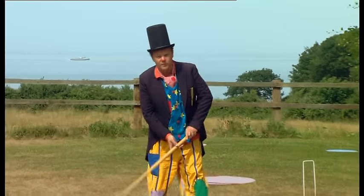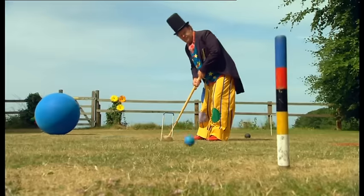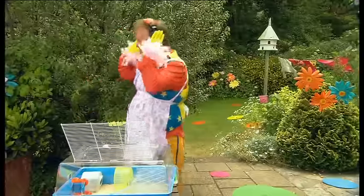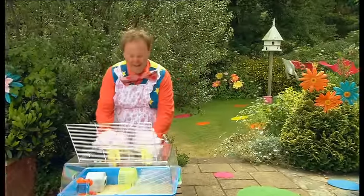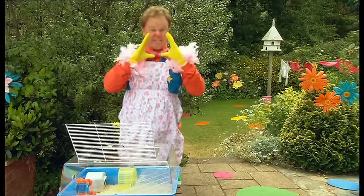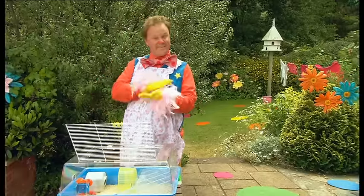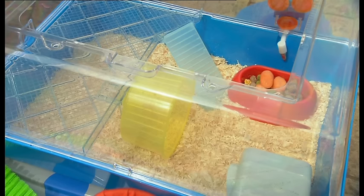Thank you! Here we go! Hello, Mr. Tumble! Why are you shouting at me? Sorry, Mr. Tumble! Look! I've finished cleaning out Harry the Hamster's cage! Woo-hoo! Well done, Mr. Tumble!